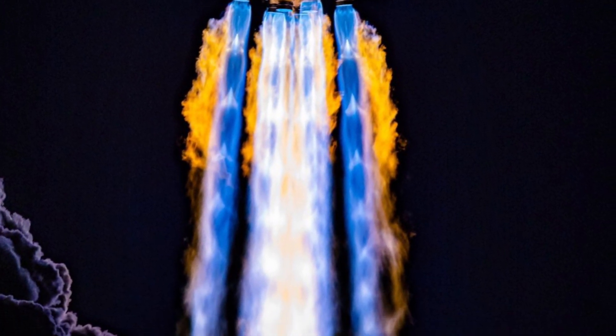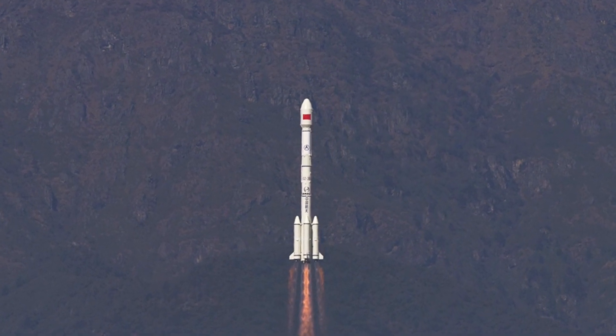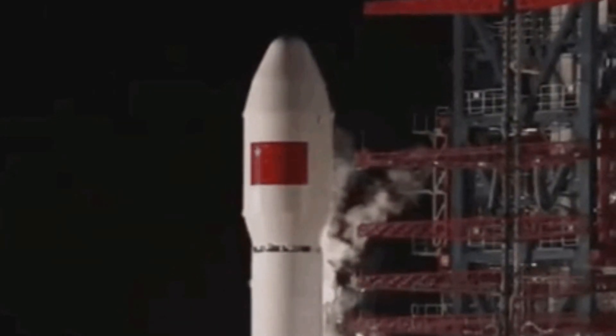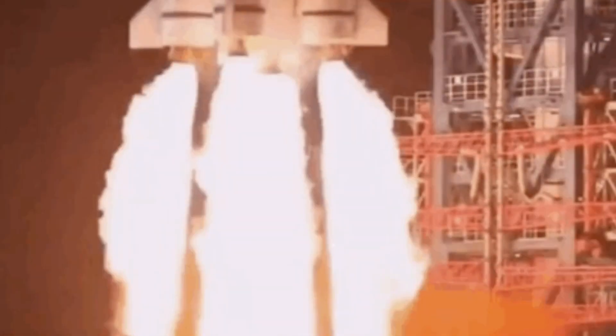Unlike the other stages, this stage is a high energy and high efficiency stage powered by liquid hydrogen and liquid oxygen. It's important to remember that since this engine only performs in the vacuum of space, efficiency is of greater importance than thrust.